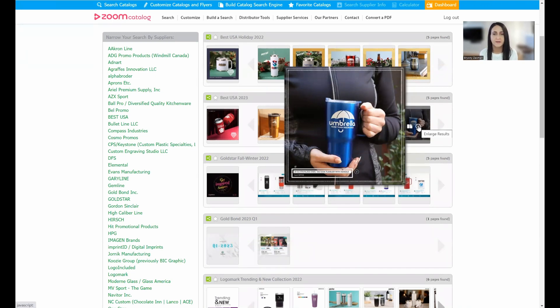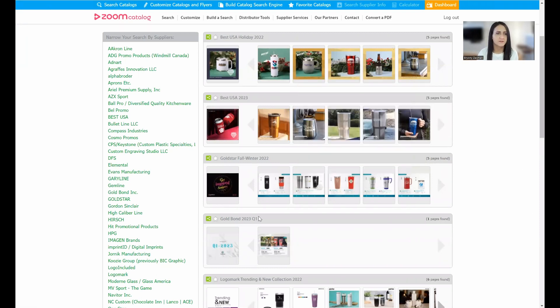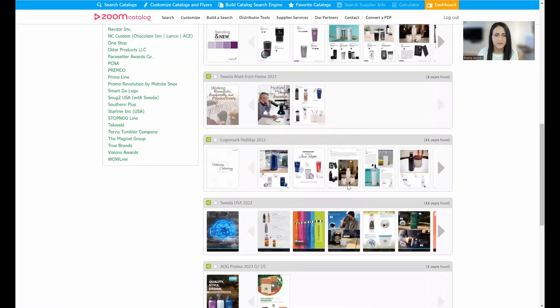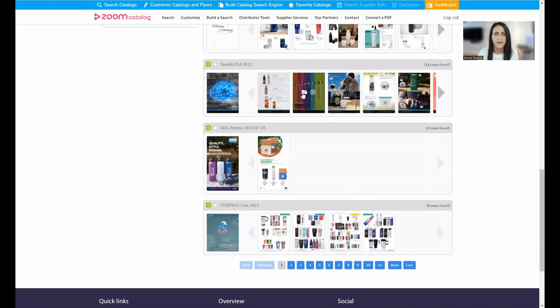Rather than individual product thumbnails, you're seeing the actual product pages. On the left-hand side of the search results you get a list of suppliers carrying what you searched for, so you can filter down the results. In the middle you'll see the catalog cover, the catalog name, and every page within that catalog that has the specific item on it. Once you find something you're interested in, you can click to open up that page.